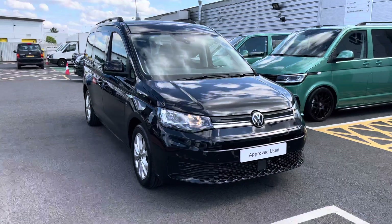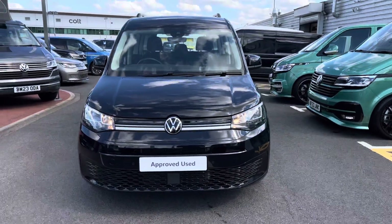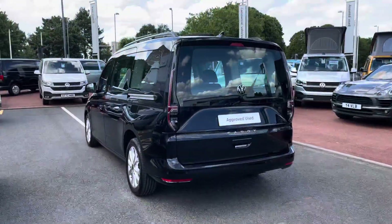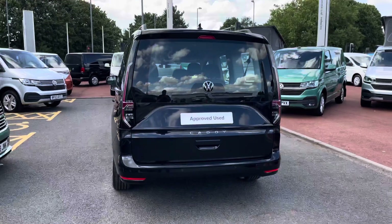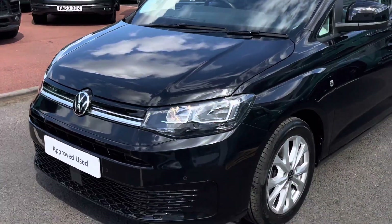Hello, my name's Fazzy here at the Volkswagen Van Centre in Birmingham, and today I'm going to be taking you around this approved used vehicle. We're looking at this approved used Volkswagen Caddy Maxi Life. This vehicle comes with a 2-litre TDI diesel engine pushing out 122 PS, and the Caddy also comes with a 7-speed DSG automatic gearbox.